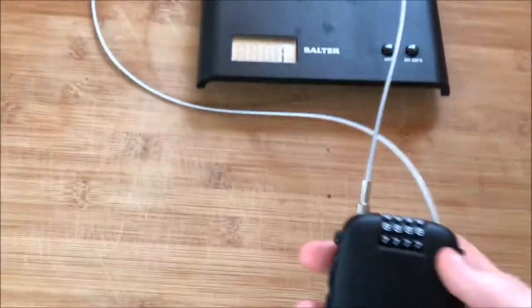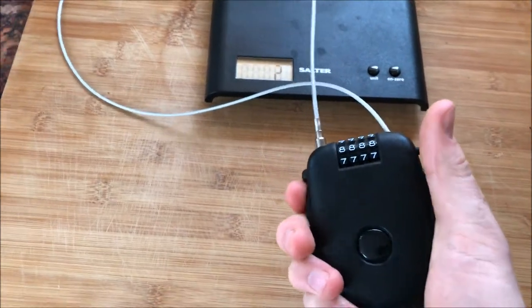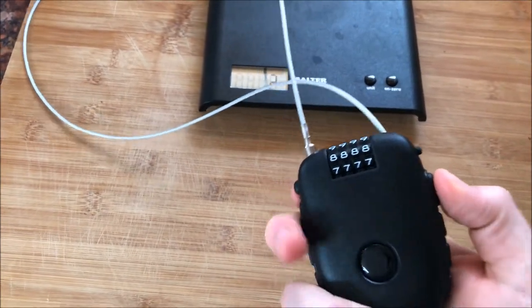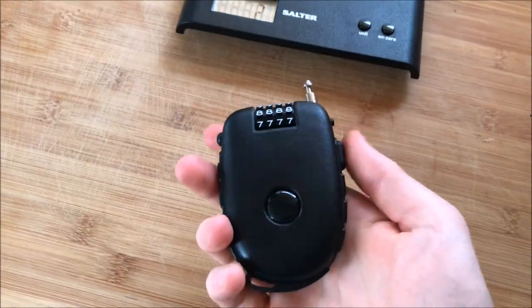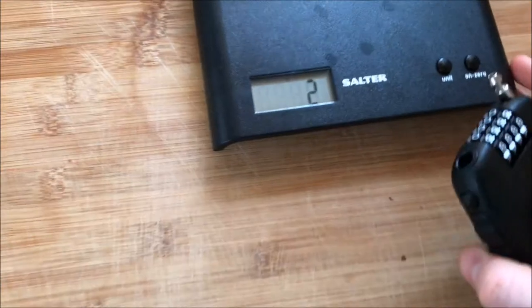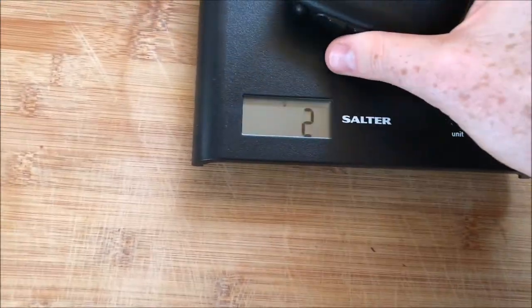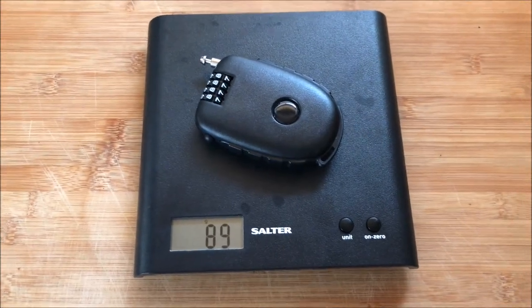As you can see, it's about 50 centimeters long and it's retractable like that. It sits in your back jersey pocket nice and easy, and it only weighs 89 grams — a really handy bit of kit.